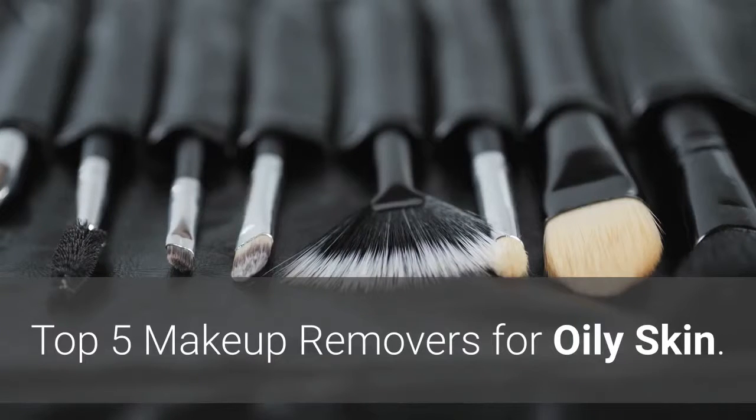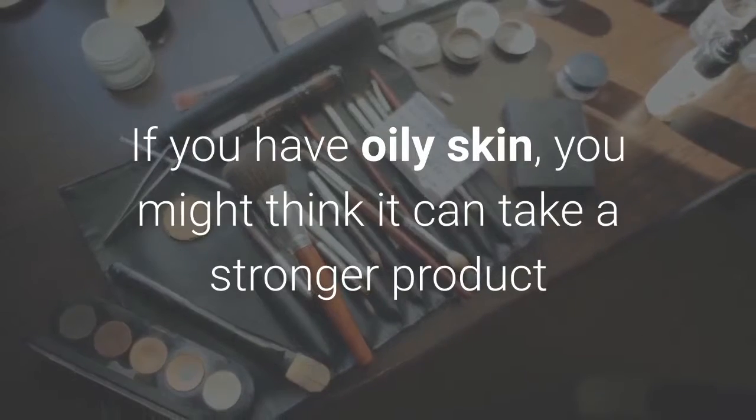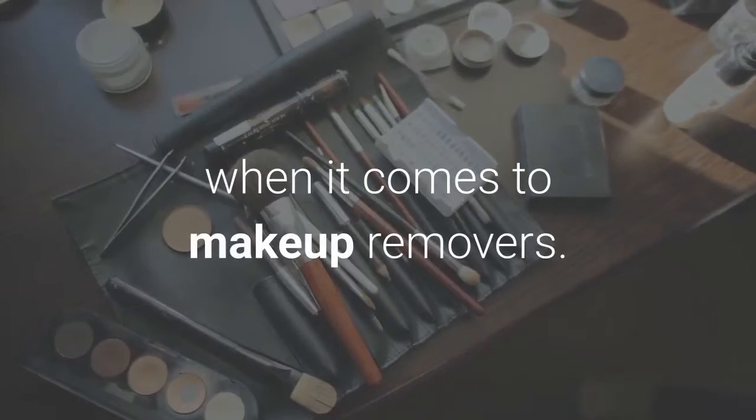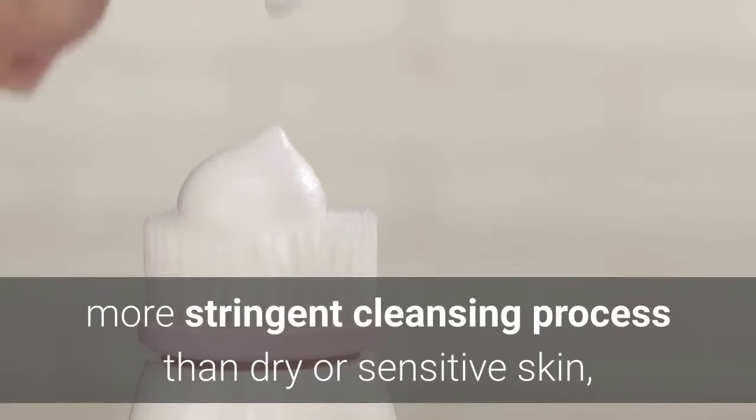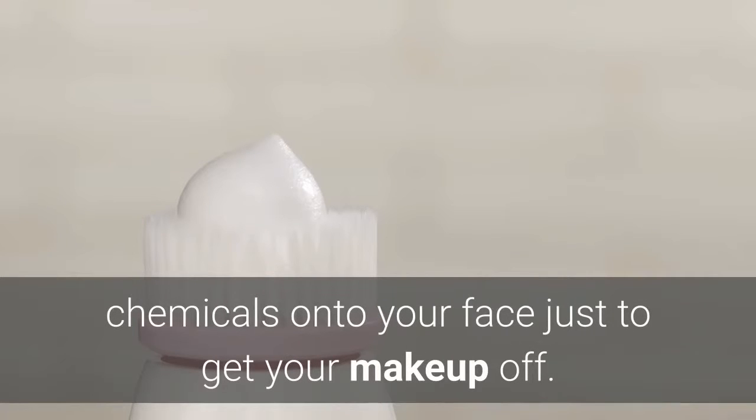Top 5 Makeup Removers for Oily Skin. If you have oily skin, you might think it can take a stronger product when it comes to makeup removers. That may be true in some cases, but your skin isn't invincible. Oily skin requires a different, more stringent cleansing process than dry or sensitive skin, but that still doesn't mean you can use harsh chemicals on your face just to get your makeup off.